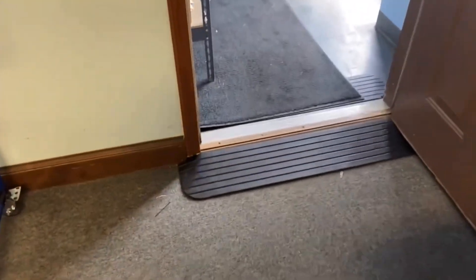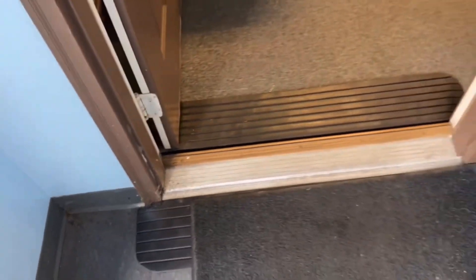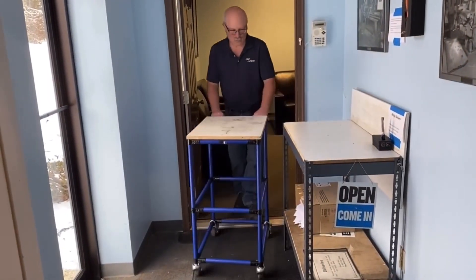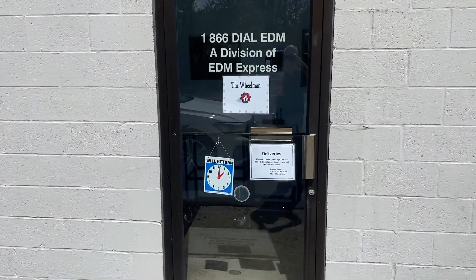I used to not have these door ramps. I put them in here so I could bring a cart in and didn't have to lift boxes over the threshold. Here you can see me bringing in a cart so I could put stuff on that shelf. Let's see how we change things up.